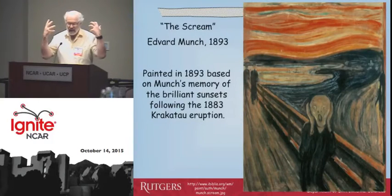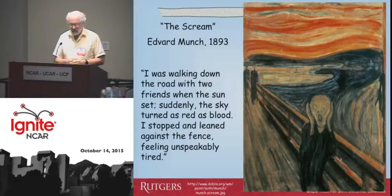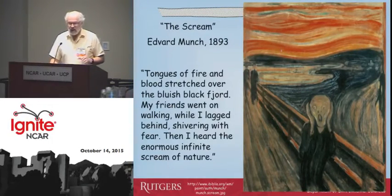He said: I was walking down the road with two friends when the sun set. Suddenly the sky turned red as blood. I stopped and leaned against the fence, feeling unspeakably tired. Tongues of fire and blood stretched over the bluish-black fjord. My friends went on walking while I lagged behind, shivering with fear. Then I heard the enormous, infinite scream of nature.